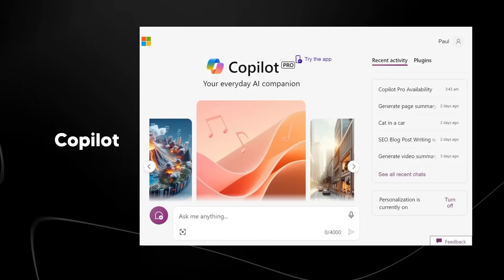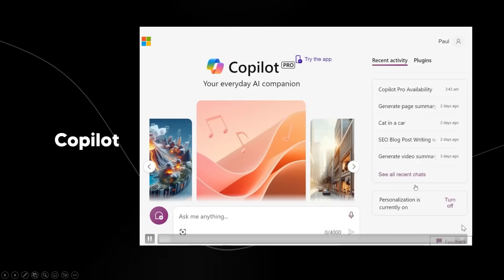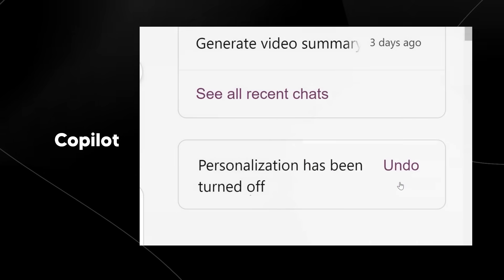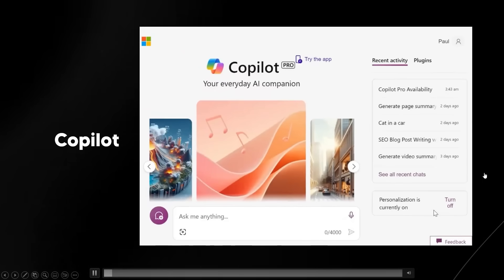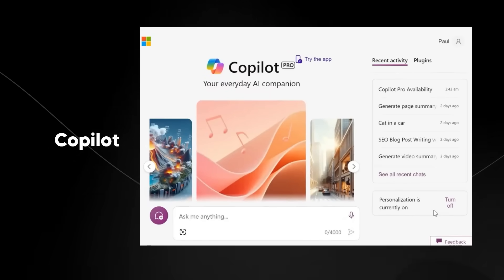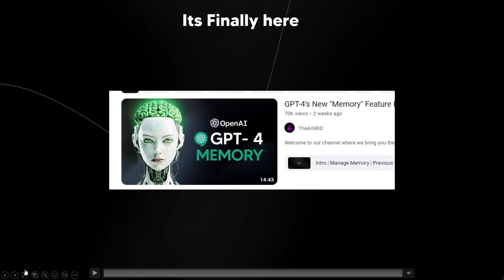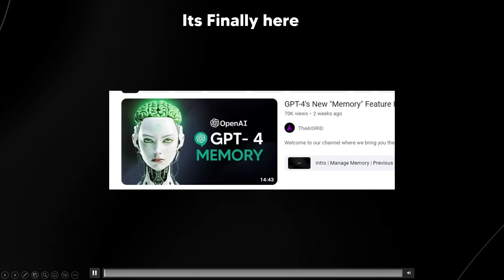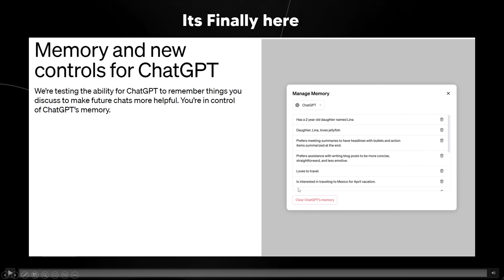Copilot is something that is really cool, and Copilot actually today got this personalization feature — you can see personalization is currently on, and you can turn it off or keep it on. Copilot is a really good tool and I'm going to be making a video on it entirely because it is outstanding. But that goes to show that some leaks are actually real and do come to fruition based on things you can see within the code. GPT-4's new memory feature is finally here.